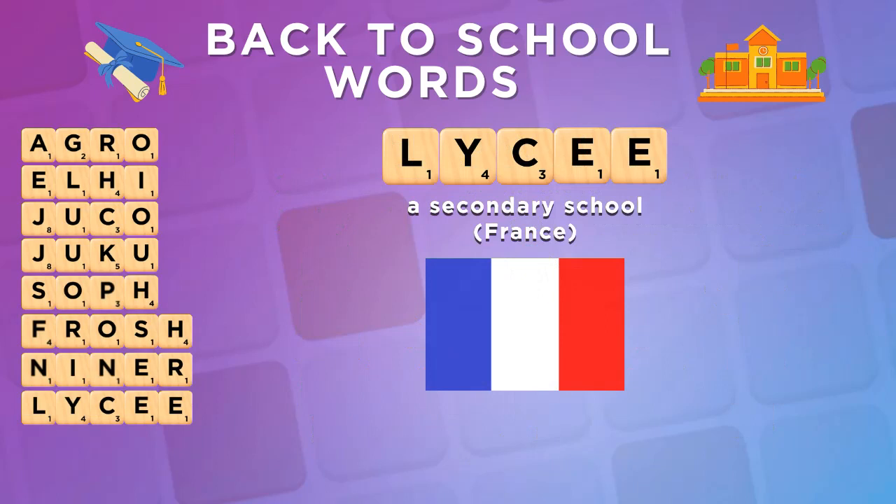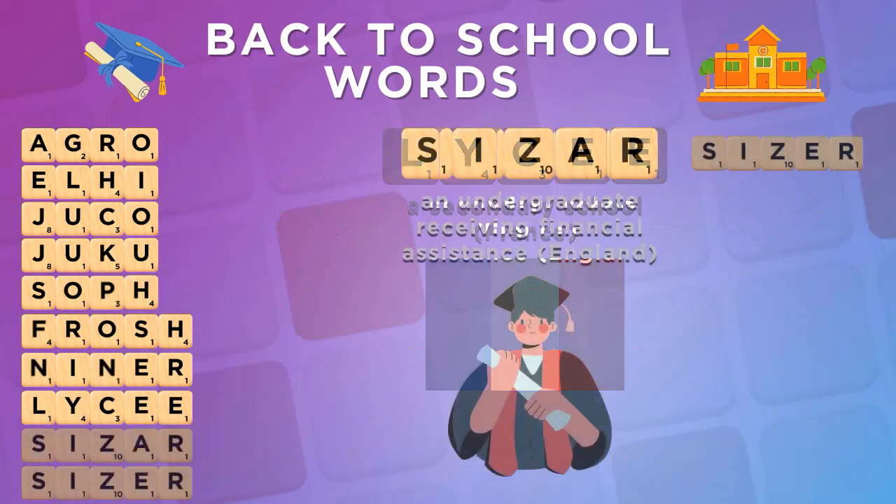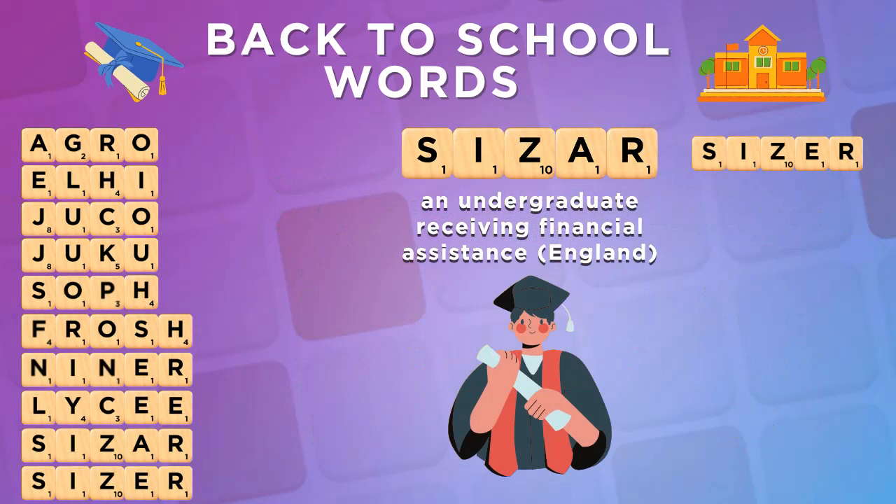Lycée is a word of French origin denoting a secondary school. Sizer is a word for a British undergraduate student. Both spellings are very useful as hooks to Isar and Size respectively.